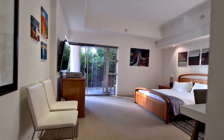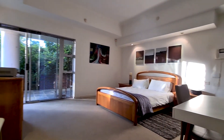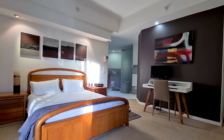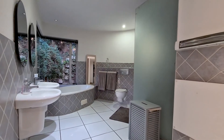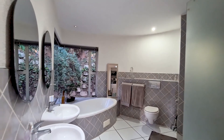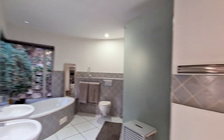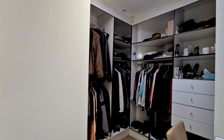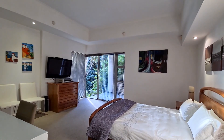The main bedroom is spacious with modern clean lines and offers an ensuite his and hers bathroom with subtle dove grey finishes and white trimmings. A walk-in closet ensures enough space for everyone.